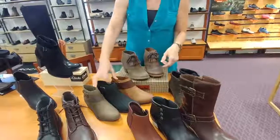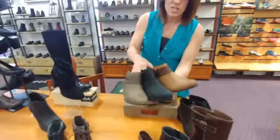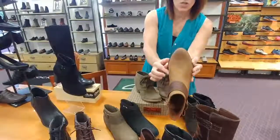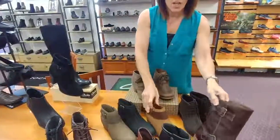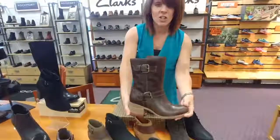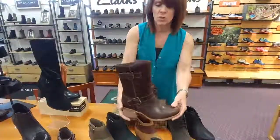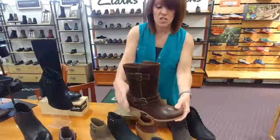Here you have another almost western type of look to it with a little stacked heel and a little bit more of a pointed toe. Here you have a little bit more of a lager type look to it, with a functional zipper on the back. Looks super cute with leggings or you could wear jeans over it.